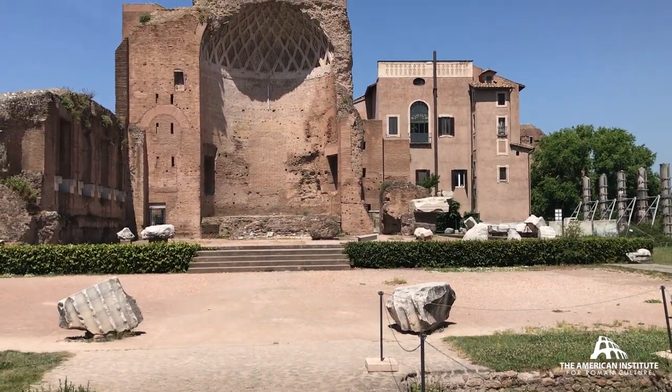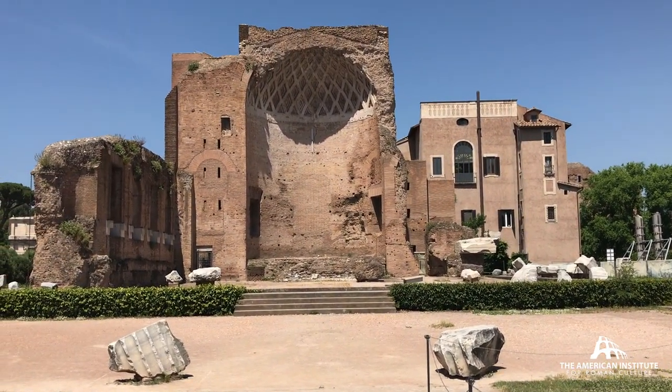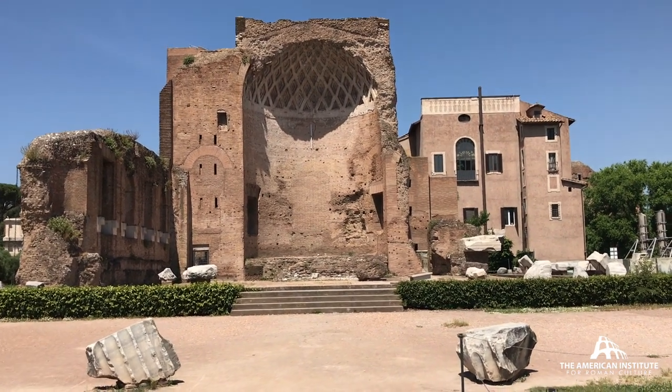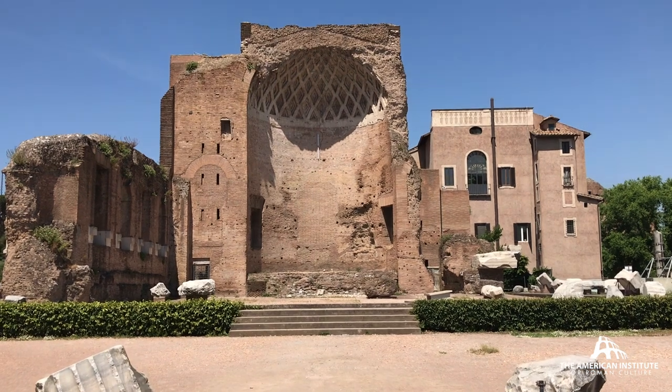Looking toward the apse here — there's another apse right behind it. Each apse contained a cult statue of a deity: Venus and Roma.